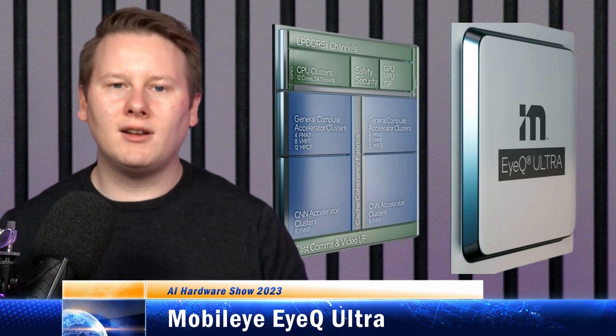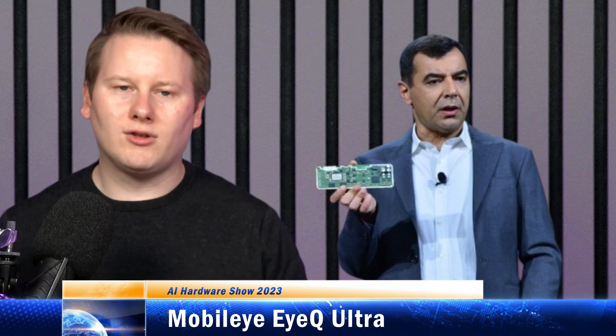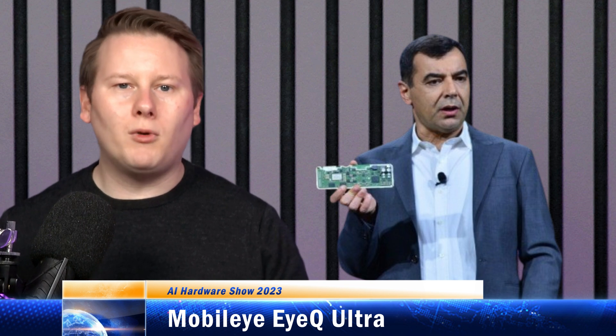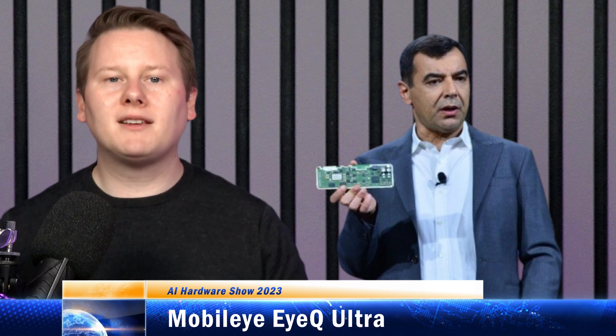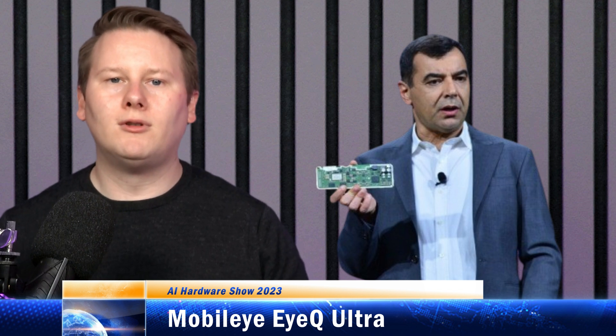It's a very machine learning driven workload. An upcoming chip in Mobileye's lineup is the iQ Ultra. The idea is that with one iQ Ultra, you can replace six of these iQ5s to give you your level 4 autonomous driving.